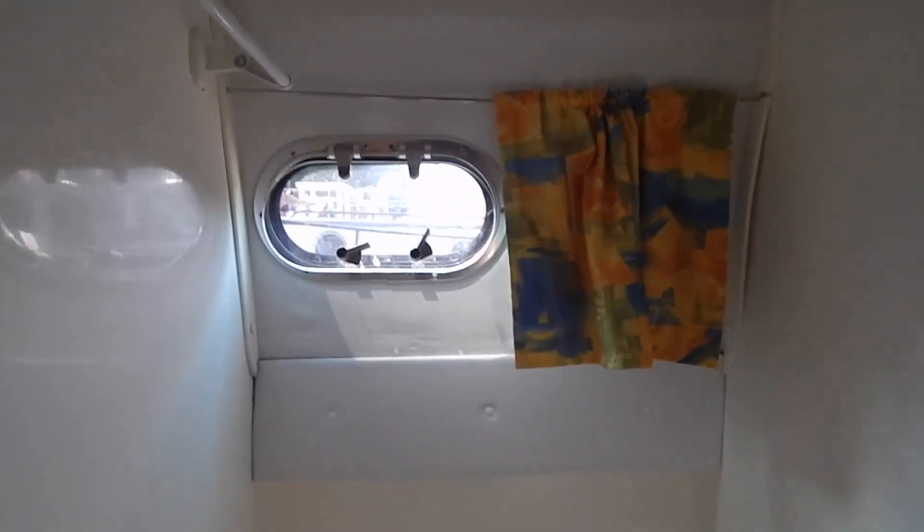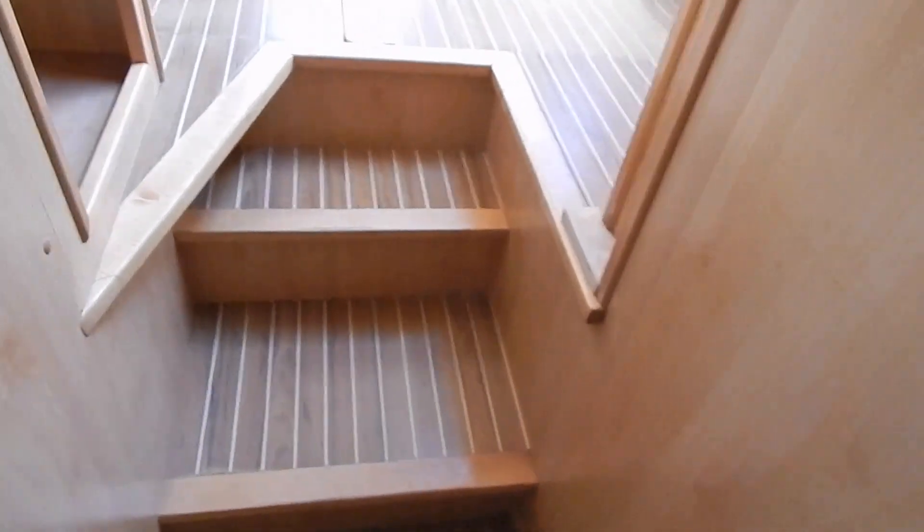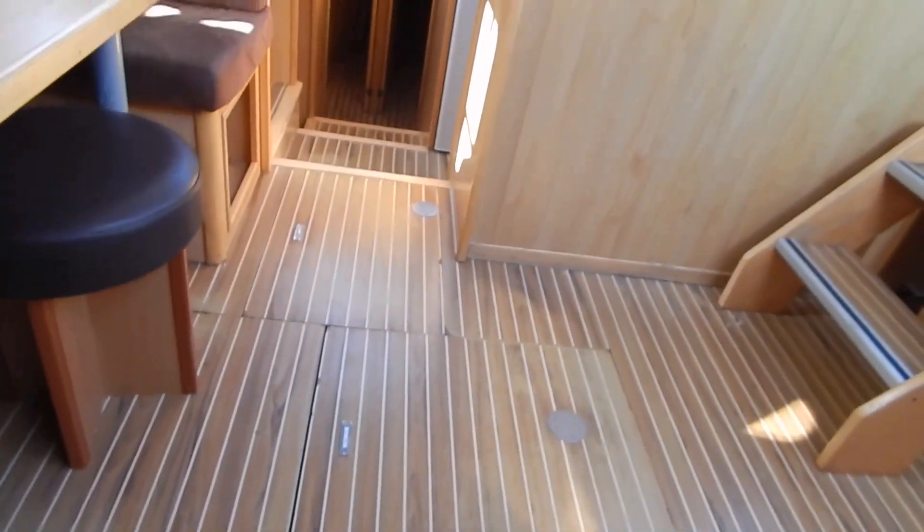Ensuite heads again, well ventilated, and again almost two meters of headroom in here. Light wood, lots of windows, lots of ventilation.